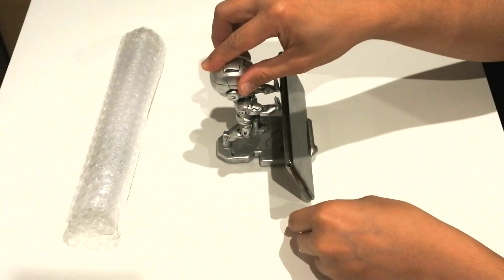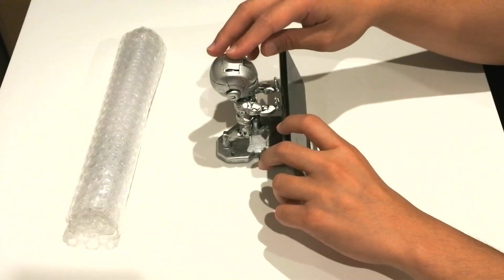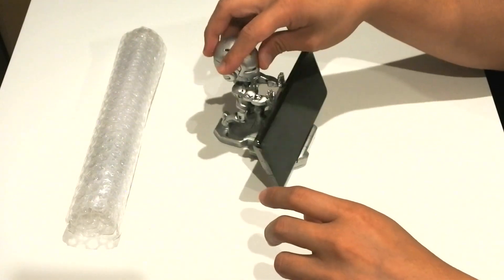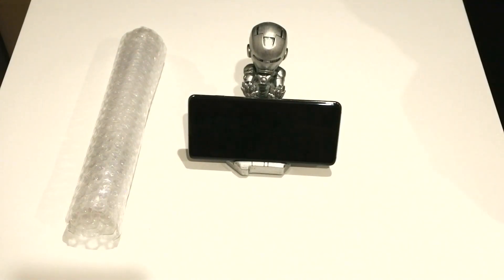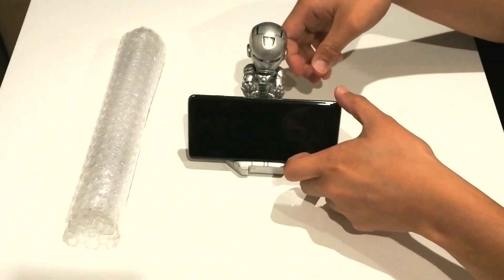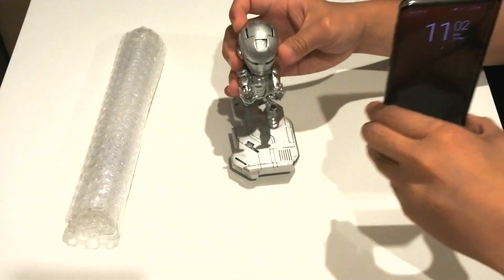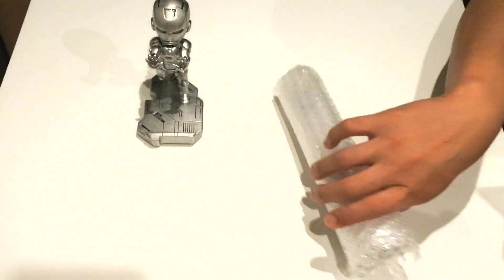I noticed that the stand is a bit slippery — phones that don't have cases would just slide off accidentally. It's not really a deal breaker for me, but that is something you guys may want to think about. Other than that, it works fine and overall it's still a really cool mobile phone stand.